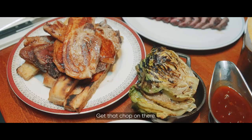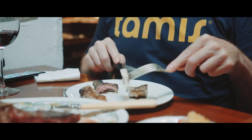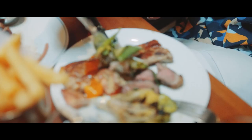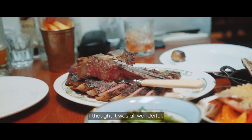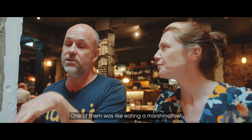Let me get you a chop. There were two sides of this porterhouse — one of them was like eating marshmallow. I thought it was all wonderful.